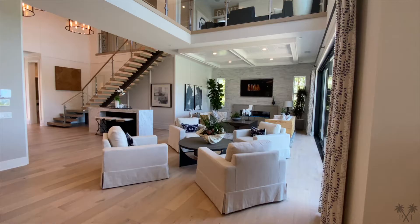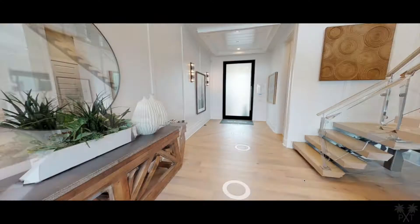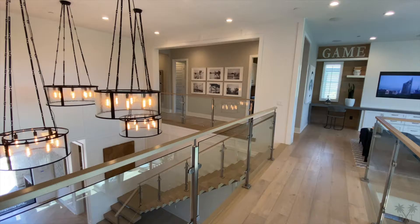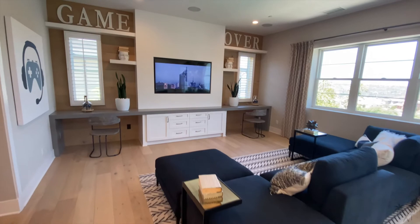Let's head back in now and check out the rest of the house. We have a floating staircase here with the glass railing, which is definitely a modern touch. Upstairs we have a catwalk, and to the left of it we have our bonus room. This is a great space to be used as an extra office, game room, or lounge area as seen here.